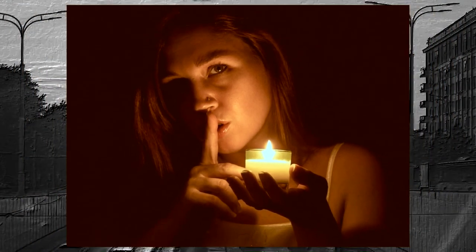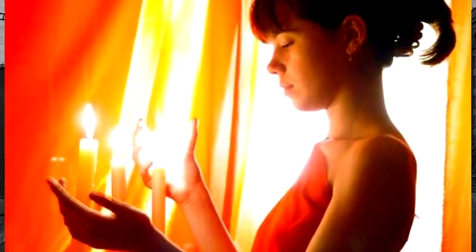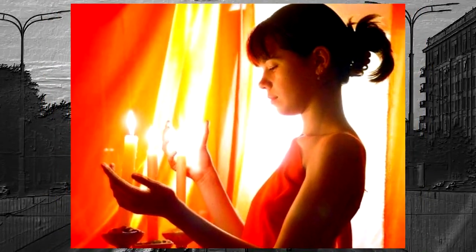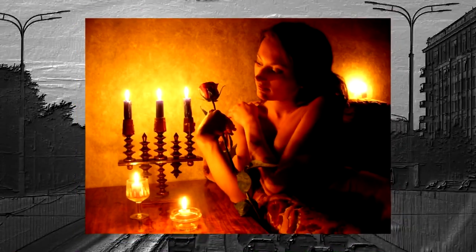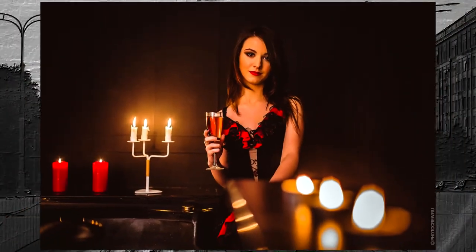Detecting negative energy in the home with a candle is a common practice used in various spiritual and cultural traditions. It is very easy to do. Choose a white or natural beeswax candle with a long stem that is comfortable to hold so the flame won't burn your fingers.